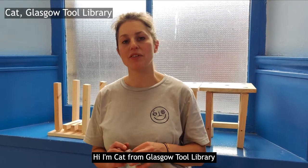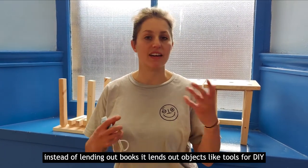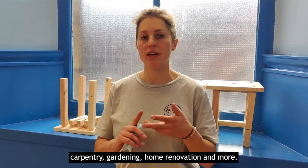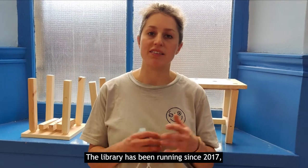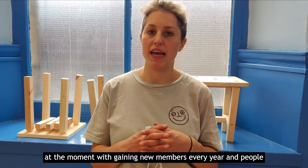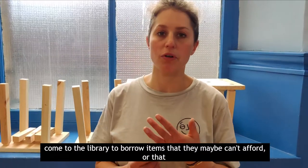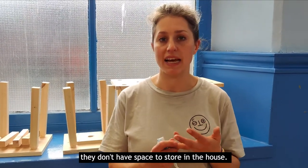Hi, I'm Kat from Glasgow Tall Library. The Tall Library is a resource sharing library which, instead of lending out books, lends out objects like tools for DIY, carpentry, gardening, home renovation and more. The library has been running since 2017 but it's really coming into its own. At the moment we're gaining new members every year, and people come to borrow items that they maybe can't afford or don't have space to store in their house.